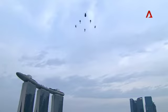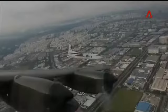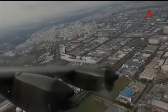Next, flying in a FIC formation, are our tactical transport aircraft. Leading the formation is the ever-dependable C-130 Hercules, well-known for its support in humanitarian assistance and disaster relief operations.